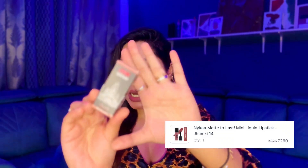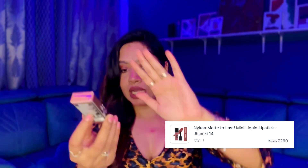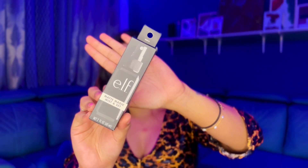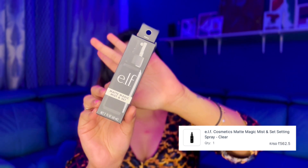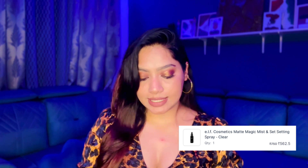I also got one more Nykaa lipstick called 'Jhumki' — very cute. And I picked up the e.l.f. setting spray as well. I've heard it's good, so that's why I got it.